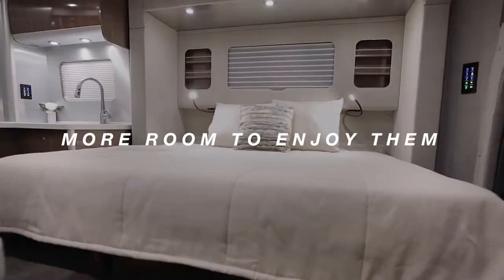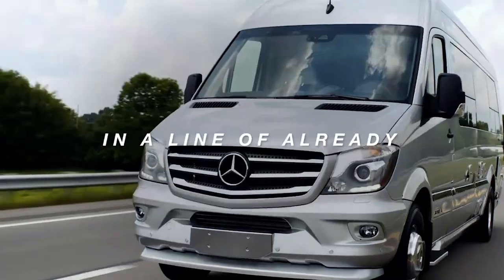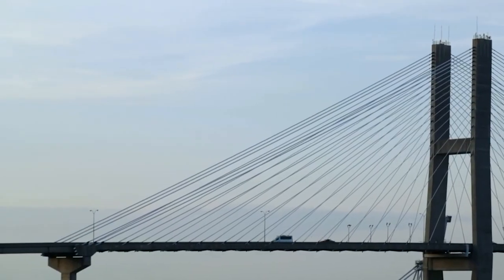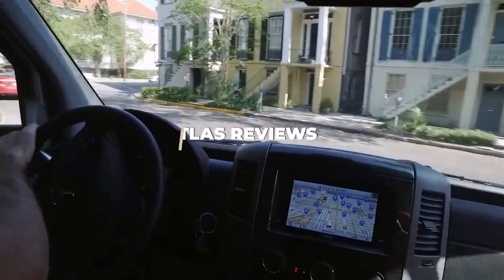Airstream, as a brand, is recognized for its bullet-shaped trailers. They are the oldest camper trailer brand in the US, and the trailers have been their identity ever since. The company claims that it's their best, most luxurious, and most spacious coach to date. But another thing is it's also their most expensive coach.